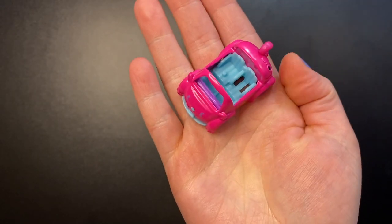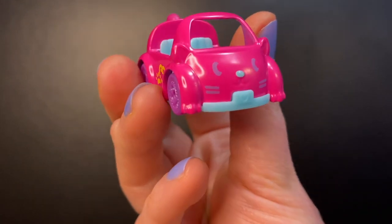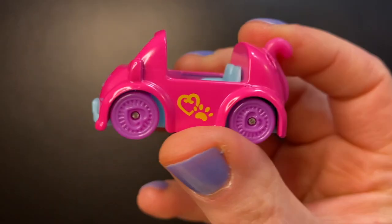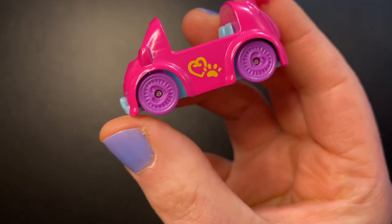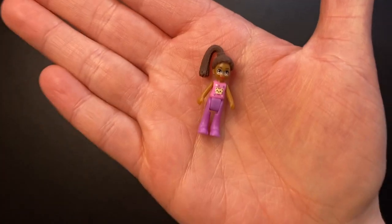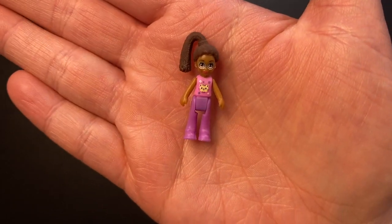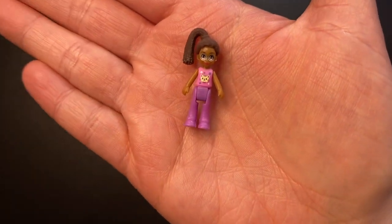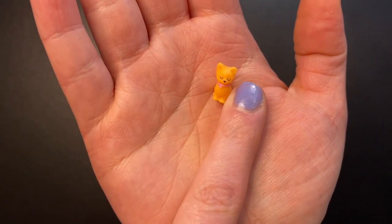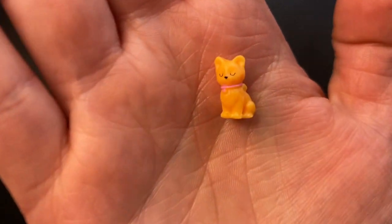Getting into my top three favorites, we are now on to the pink cat car. It has a cat face on the front and you can even see little paws. On the sides we have a heart and a paw print, and a cat tail in the back. With this car we get an adorable doll with a high ponytail — she's wearing glasses, a pink shirt with a cat on it, and purple pants. And of course she gets an adorable cat to ride along with her — a light orange one with a pink collar and closed eyes.